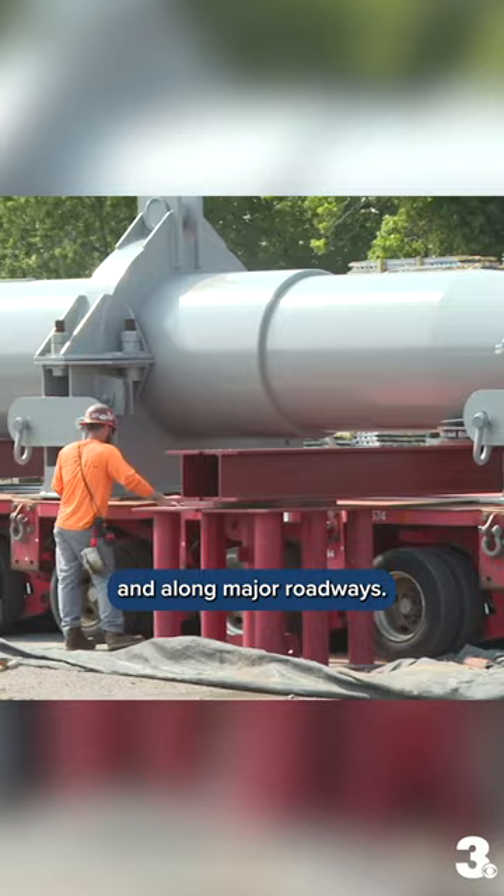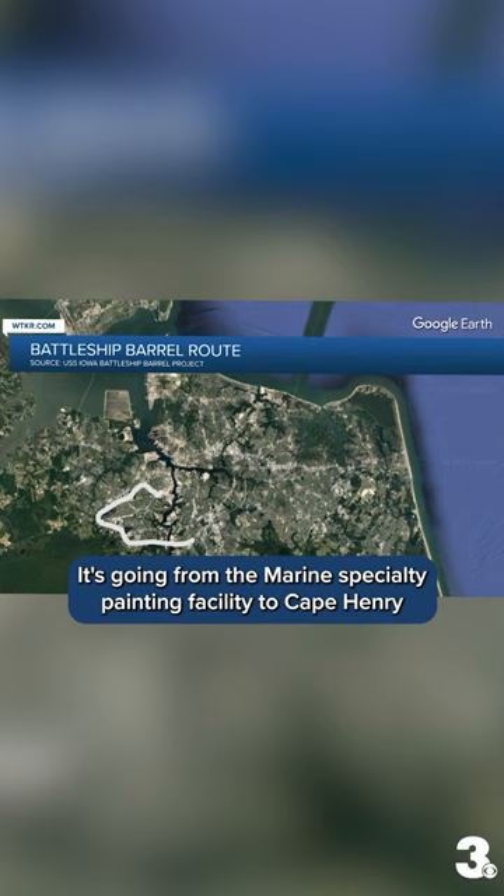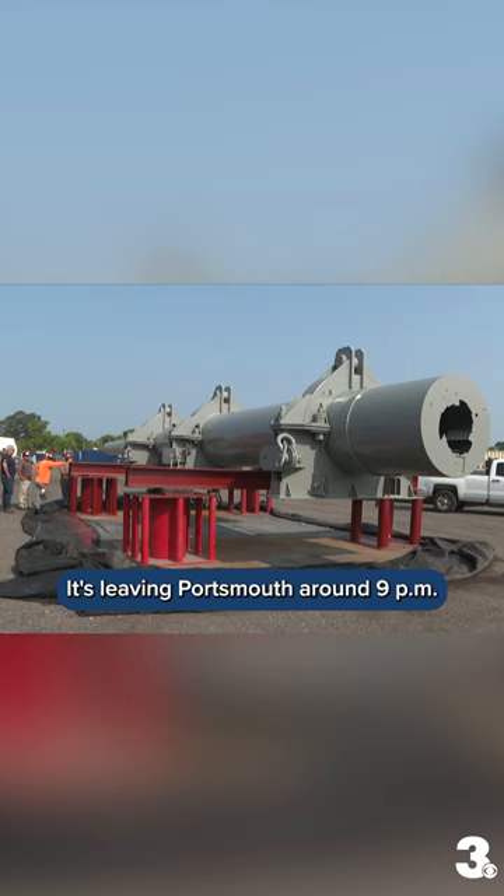It's going from the Marine Specialty Painting Facility to Cape Henry in Virginia Beach. It's leaving Portsmouth around 9 p.m. Monday night. We'll be following along as it travels, so make sure to check in to WTKR.com for more.